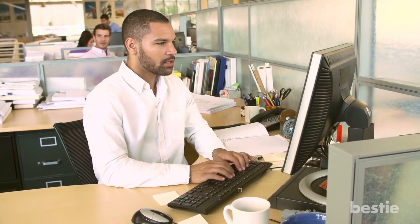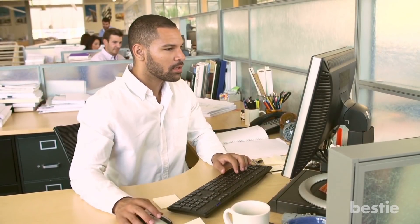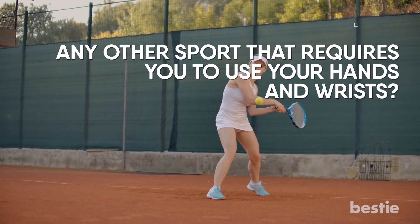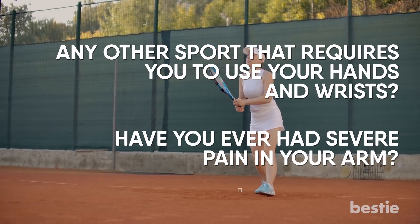If your job requires you to continuously move your wrists, they can get overused and can cause Radial Tunnel Syndrome. Do you play tennis, or any other sport that requires you to use your hands and wrists? Have you ever had severe pain in your arm? Share your experiences with the Bestie community in the comments below!